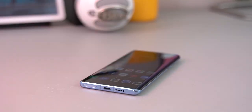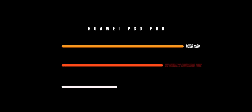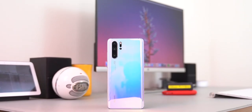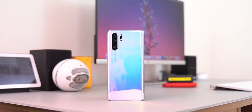With regular use, there is almost 30-40% battery left at the end of the day — easily lasting more than 2 days. Screen-on-time is 7 hours plus. The phone charges to 50% in about 30 minutes with the SuperCharger, and a full charge takes around an hour.